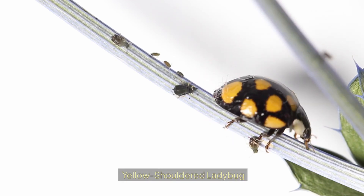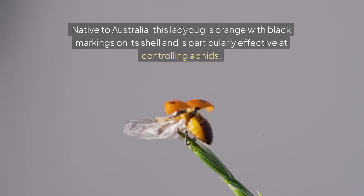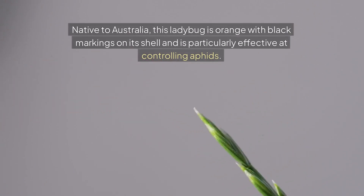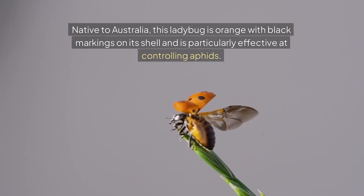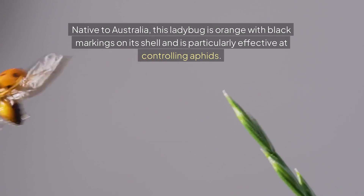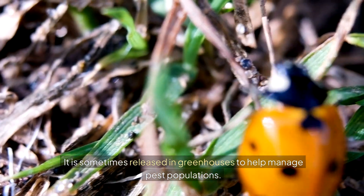Yellow-shouldered ladybug. Native to Australia, this ladybug is orange with black markings on its shell and is particularly effective at controlling aphids. It is sometimes released in greenhouses to help manage pest populations.